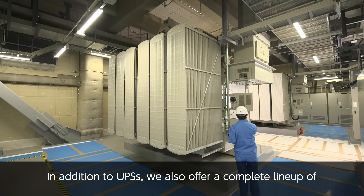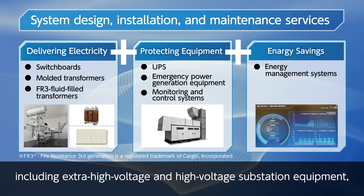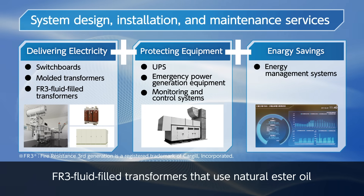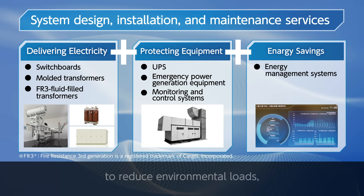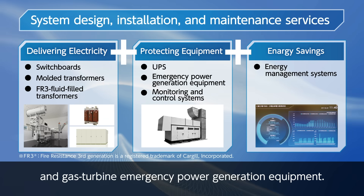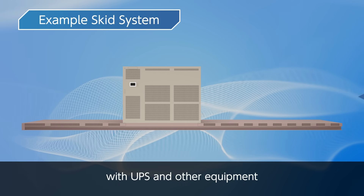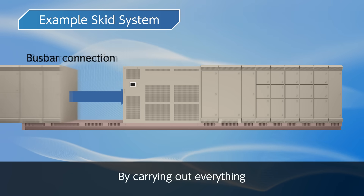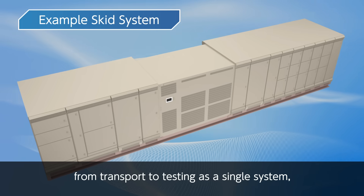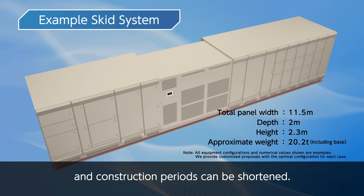In addition to UPSs, we also offer a complete lineup of equipment necessary for data centers, including extra high voltage and high voltage substation equipment, FR3 fluid-filled transformers that use natural ester oil to reduce environmental loads, and gas turbine emergency power generation equipment. New facilities can be supplied with UPS and other equipment in the form of an integrated skid system. By carrying out everything from transport to testing as a single system, equipment installation costs can be reduced and construction periods can be shortened.